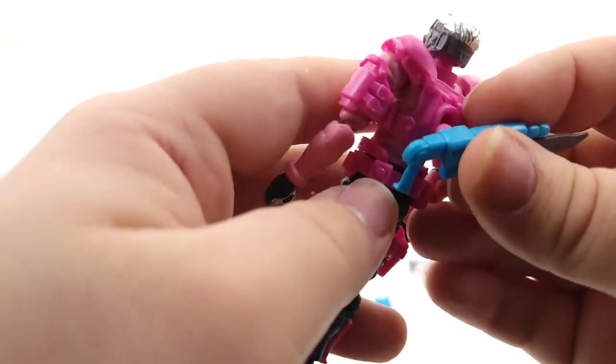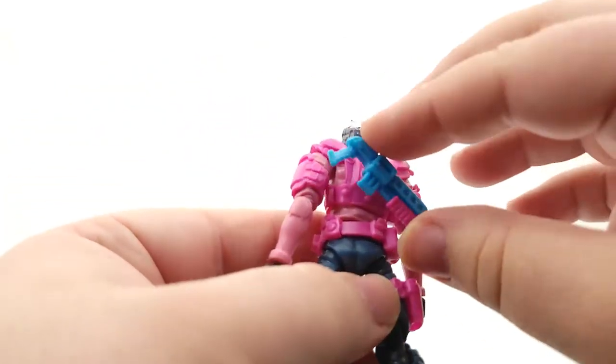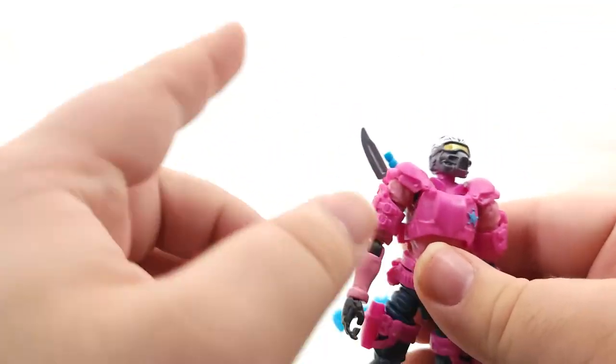And then you can just sort of plug that in. You can kind of have it go — so if you want it down like that, I usually for all of them keep it up. I just like the knife being up. And then put a little bandana on — it just slips right over the head.